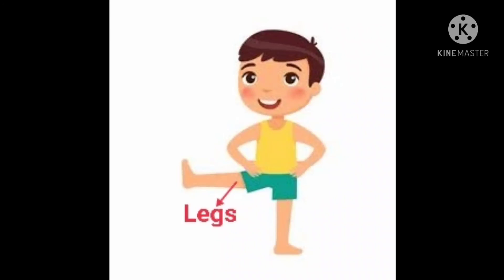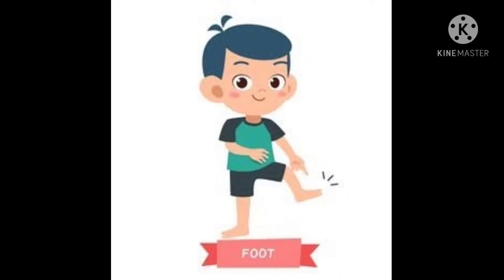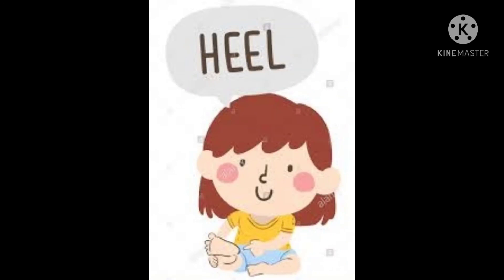Legs. Our legs help us to walk and run. Knees. Our knees help us to bend our legs. Knees. F O O T, foot. Our foot helps us to walk and run.